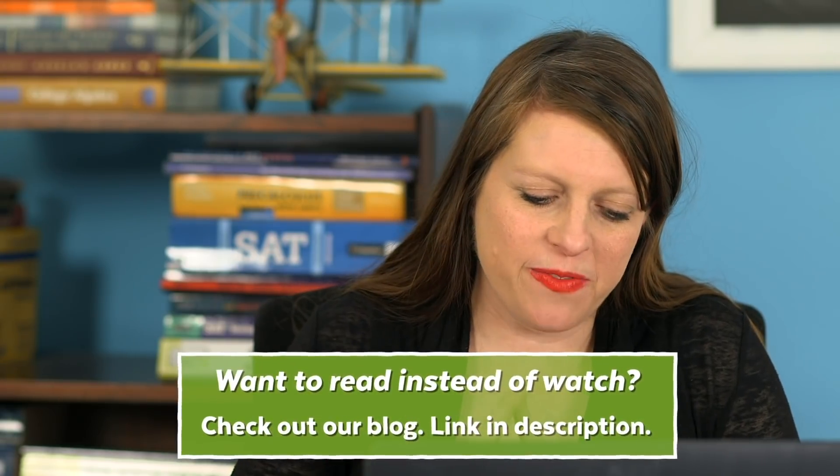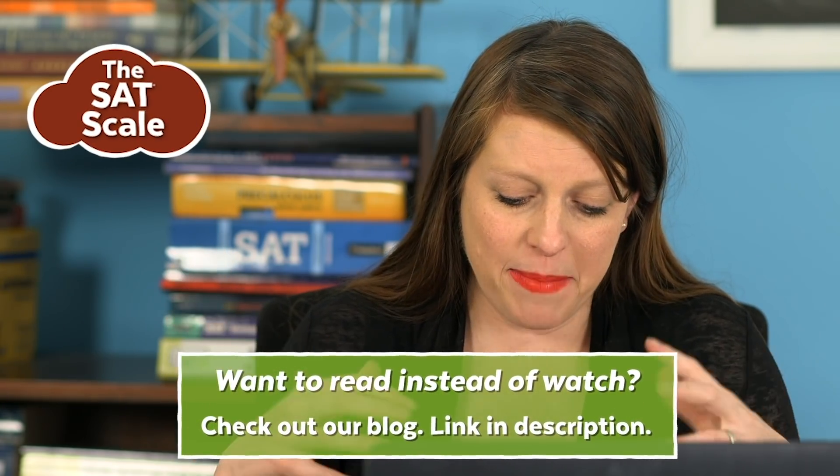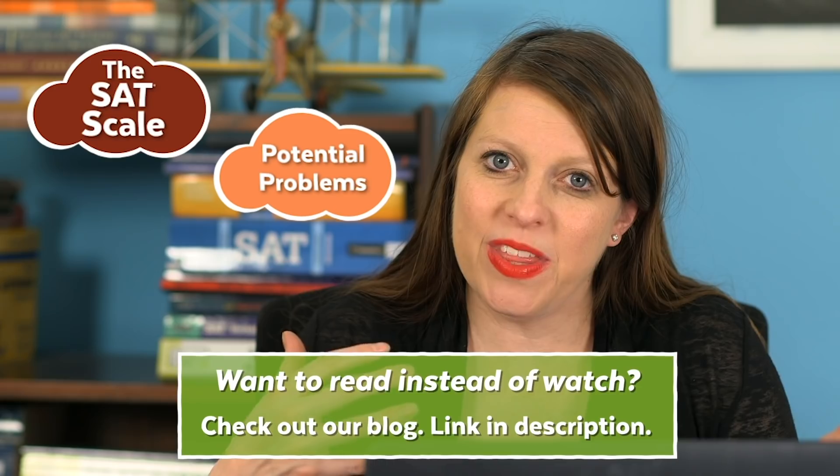So, the SAT curve. What I'm going to do in this video is first talk about the SAT scale, then get into some potential issues that some students have with it, and then talk about how the College Board does it and my opinion of whether it should be called a curve or not.